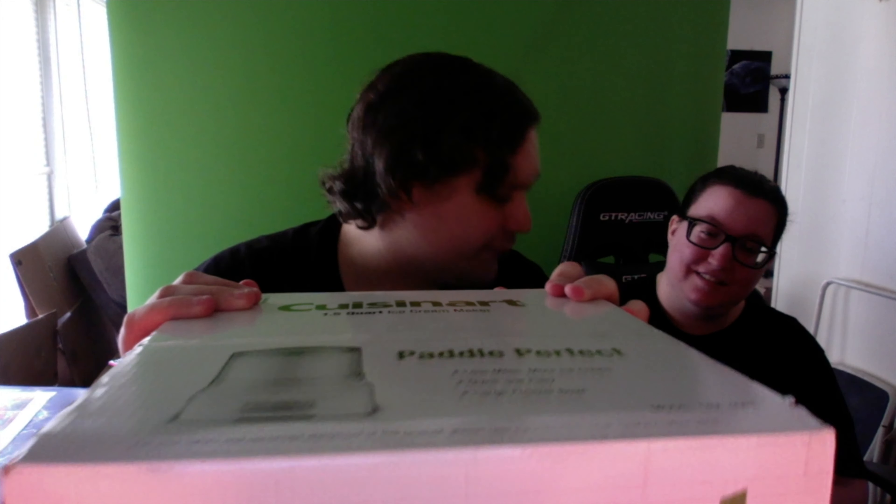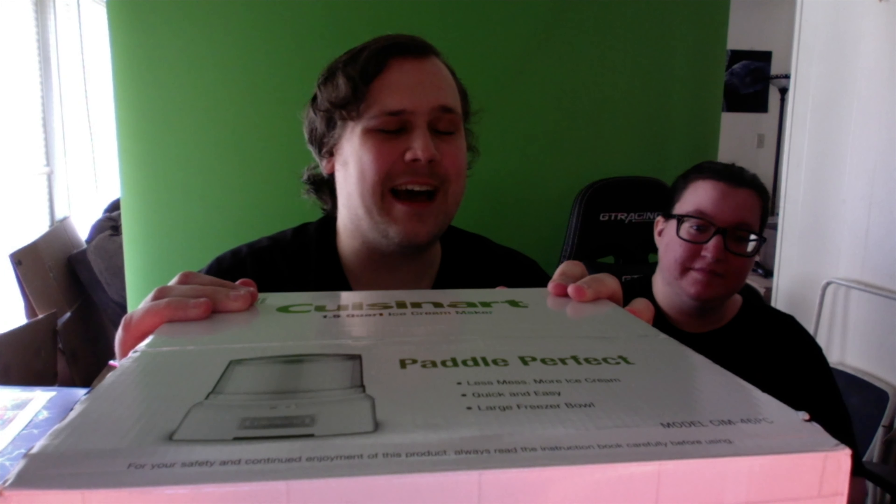So to recap: we got two phone kickstands, six rubber stamps - no ink though - an LED makeup mirror, the tote bag which is a nice shade of blue, and last but not least, a freaking ice cream maker.